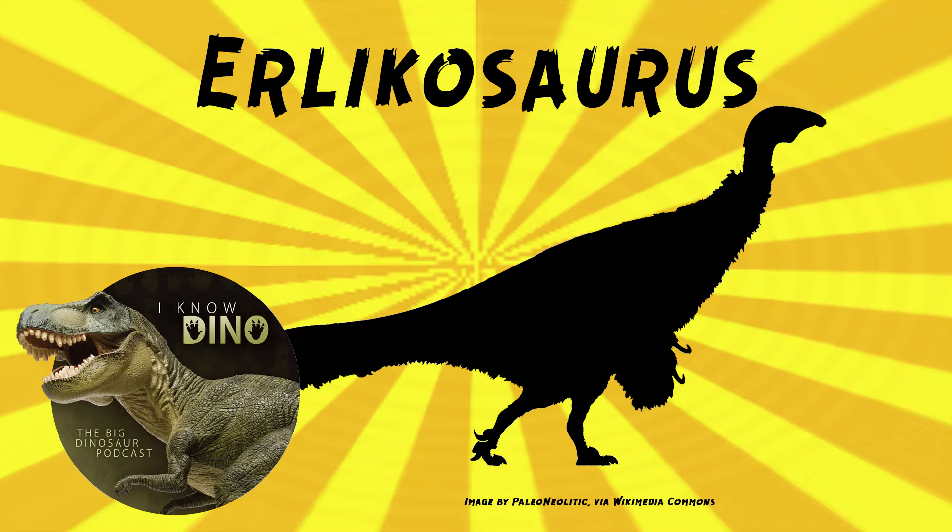Erlikosaurus is estimated to have been 11 feet or 3.4 meters long and weigh between 330 to 550 pounds, or 150 to 250 kilograms. That's so heavy for that length — I'm so used to dinosaurs that are 11 feet long weighing like 40 pounds or something. But yeah, almost a quarter ton there.